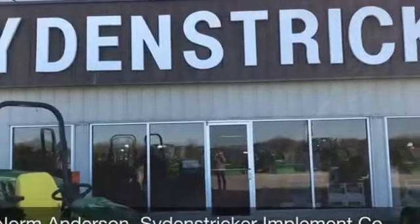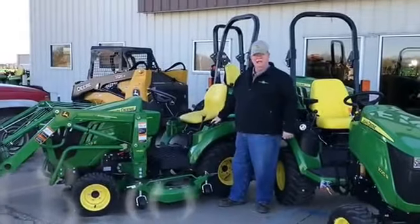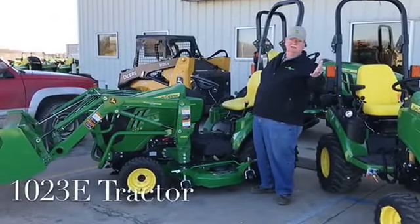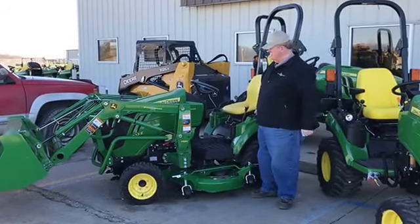Hi, I'm Norm Anderson here at Side Strikers in Missouri, featuring the 1 Series tractor. This is the 10E, 23 horsepower tractor. It compares to the VX Series Kubotas and some of those tractors. I'm going to make some of those comparisons now.